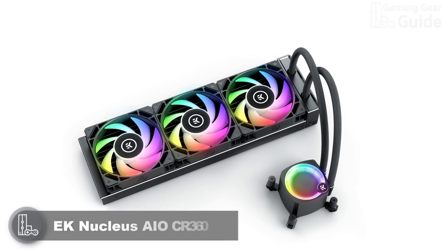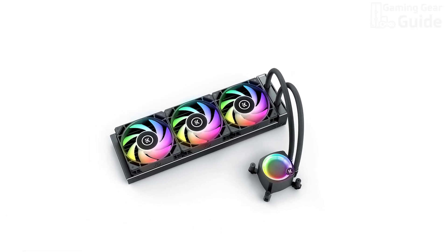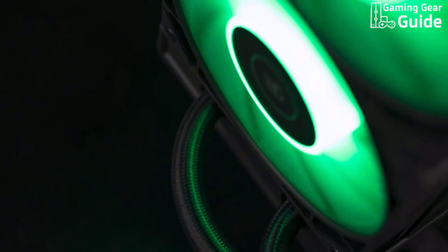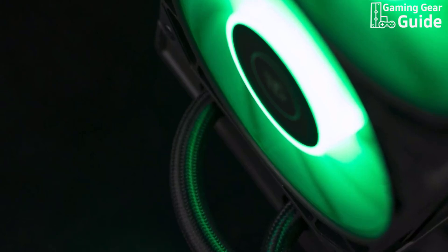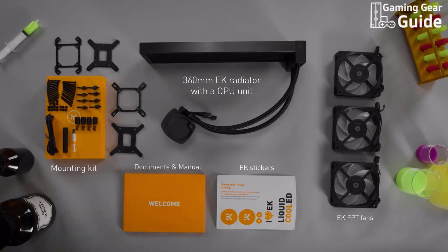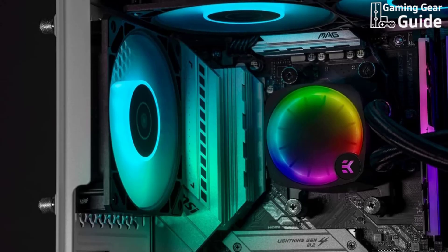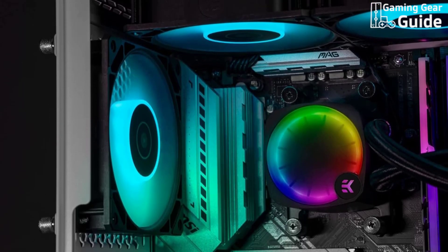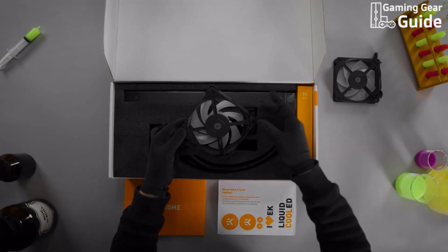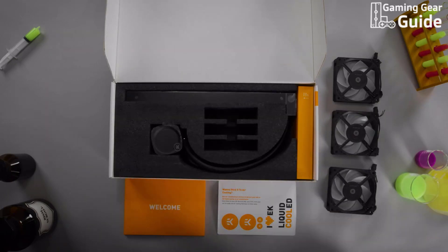EK Nucleus AIO CR 360. Next on our list is the EK Nucleus CR 360 LUX D RGB, priced at around $150. This all-in-one liquid cooling solution delivers a visually striking fan-like gradient lighting effect on the pump unit, bringing contemporary addressable RGB aesthetics to your build. Designed to fit most popular cases, it features a slim 360mm radiator and a triple fan setup, compatible with the latest processors including next-gen Intel sockets. The copper cold plate ensures enhanced thermal transfer with its dense stack of microfins, boosting the transfer area between the base and coolant. The EK Loop Fan FPT 120D RGB fans provide high static pressure and a full-frame design that prevents air escape, improving performance.